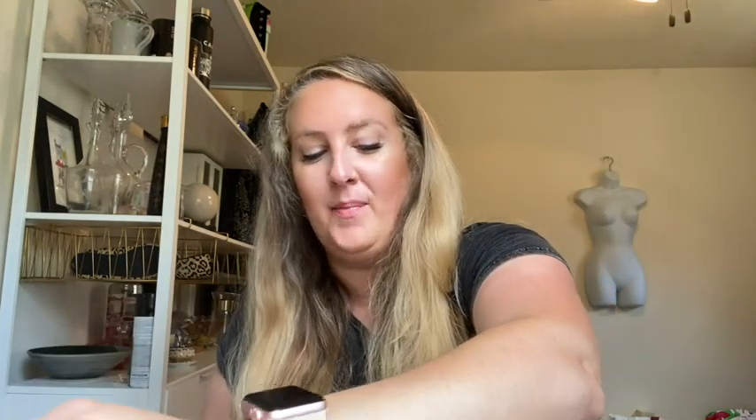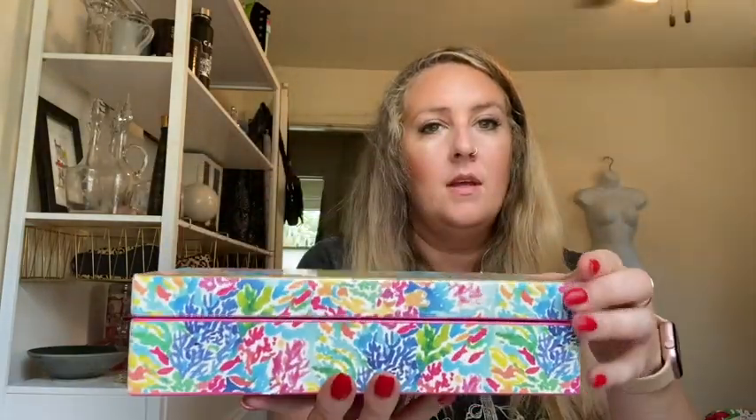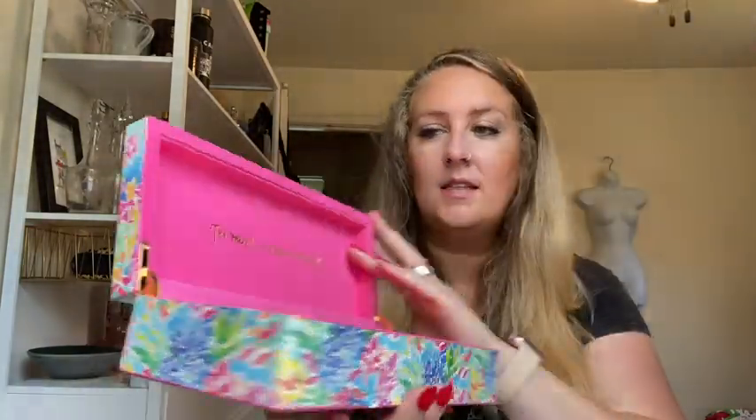I also found this cute juice jar with Russian dolls, so I figured I'd pick that up. At Goodwill I found a Lilly Pulitzer jewelry box — it's got like a mermaid on the top, and on the inside it says 'too much is never enough.' Vibes.